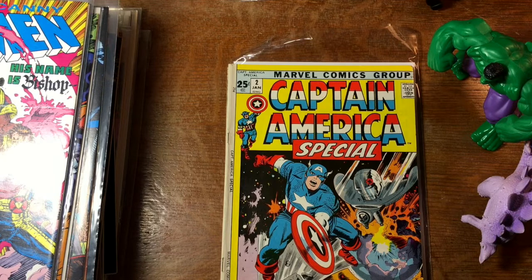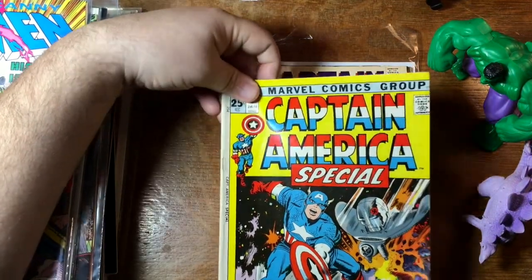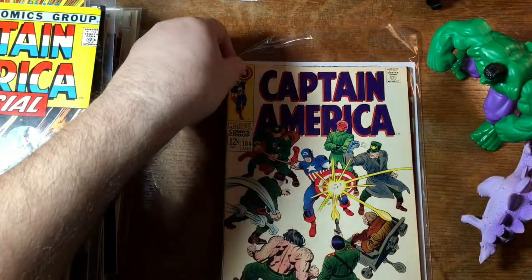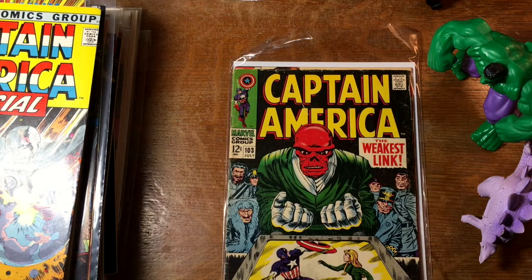Wouldn't it be awesome if the wings on Captain America's cowl worked like the little wings on Sub-Mariner's ankles, and he could just fly by his head? That would be awesome. Captain America Special — here's issue 104, and 103.